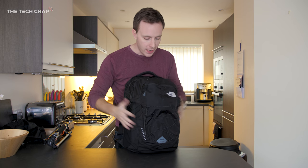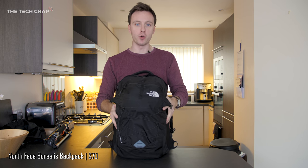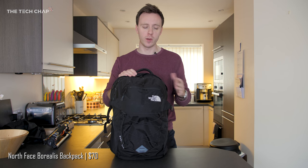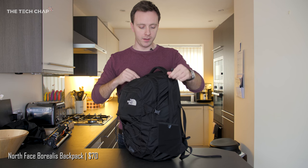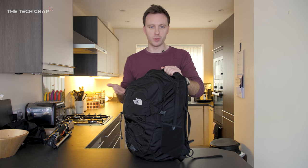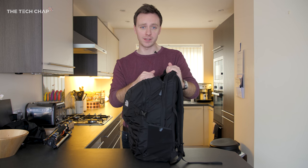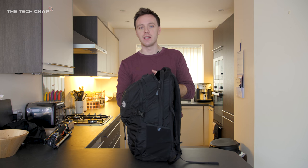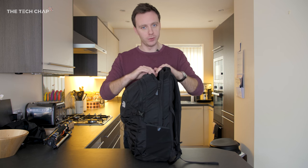The tripod slots into the side of my North Face Borealis backpack. It's nothing special — about £50. It's got three big compartments, holds up to 28 liters and a 15-inch laptop. You can spend four or five times more on a fancy backpack with lots of neat compartments, but this does the job for me.